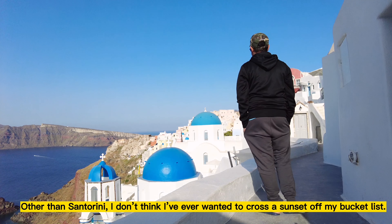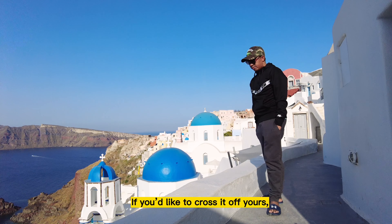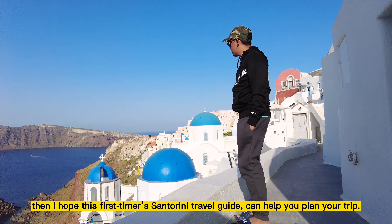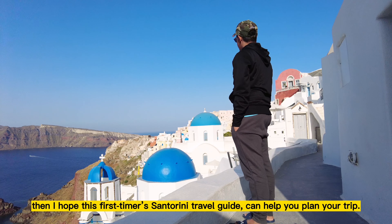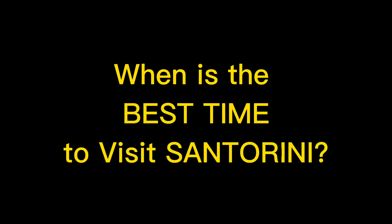Other than Santorini, I don't think I've ever wanted to cross a sunset off my bucket list. If you'd like to cross it off yours, then I hope this first-timer Santorini travel guide can help you plan your trip. When is the best time to visit Santorini?